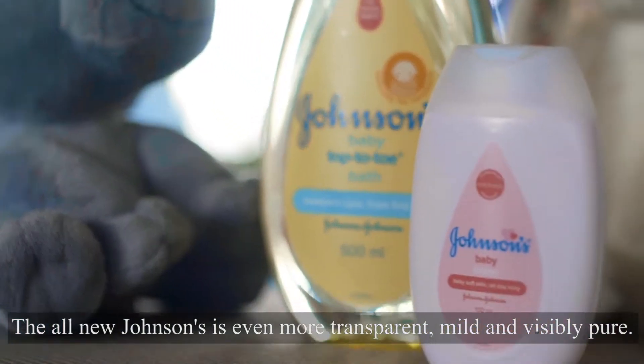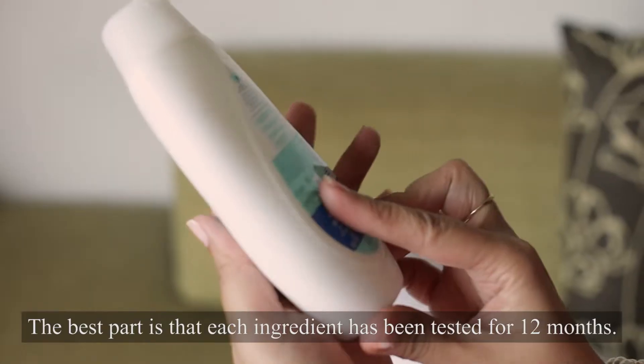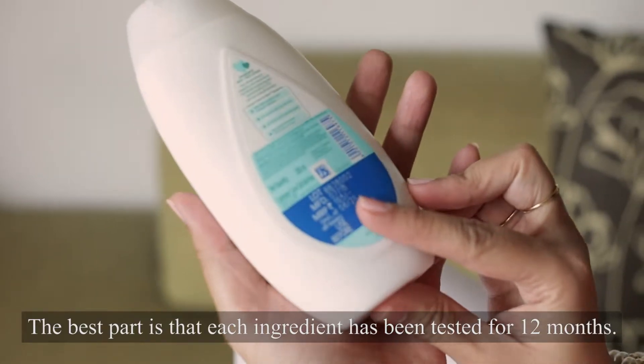The all new Johnson's is even more transparent, mild and visibly pure. The best part is that each ingredient has been tested for 12 months.